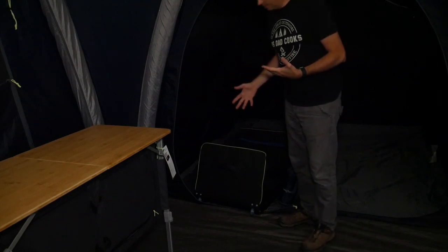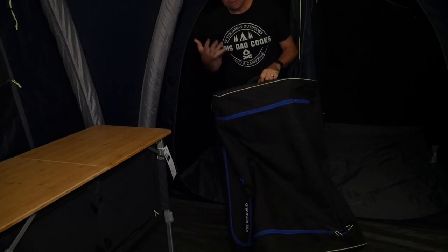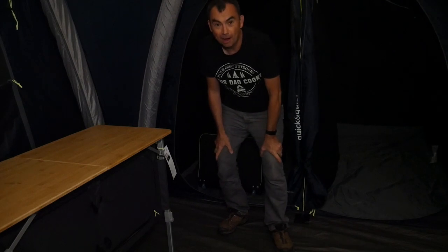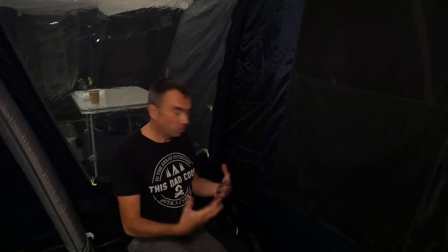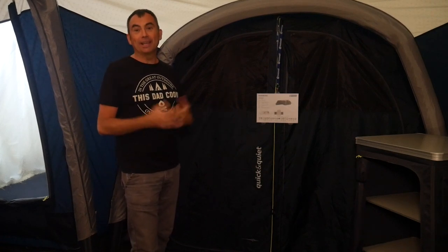Just inside one of the darkened bedrooms is the carry case, which is wheeled and very, very large. So it's really important when planning to purchase such a tent that you can actually transport it properly, as it's going to be quite a large tent to fit in a small car. Another thing we noticed is that in this porch area you've also got some additional storage pockets — ideal if you're sitting in here and need to put glasses, books, throws, or whatever. That's a useful little addition. So that's the Outwell Granville 8SA — a fabulous tent if you need something that large.